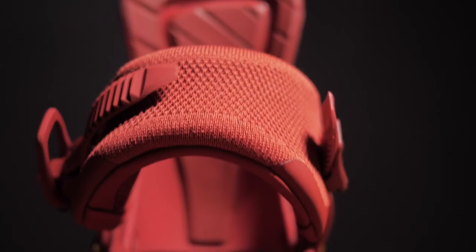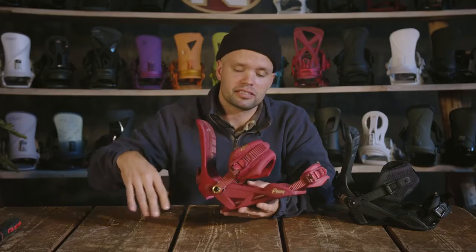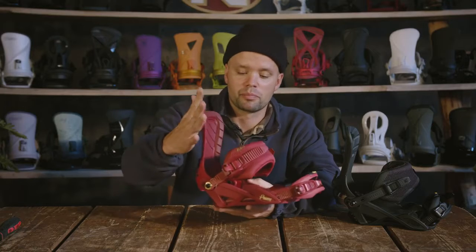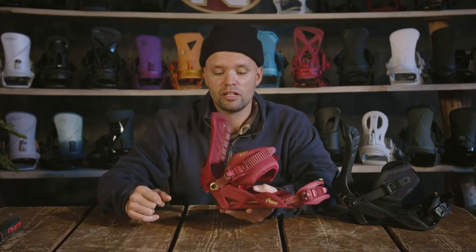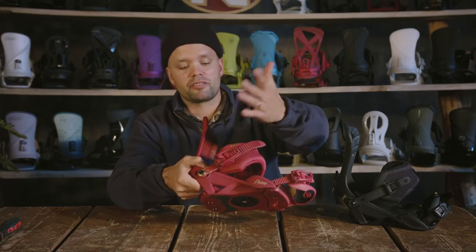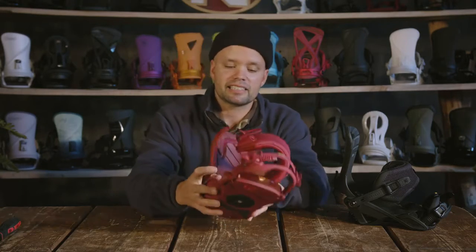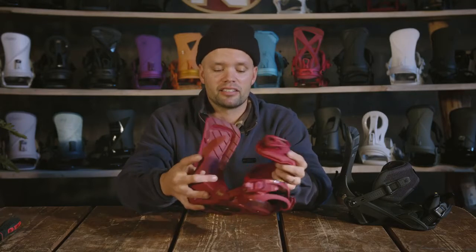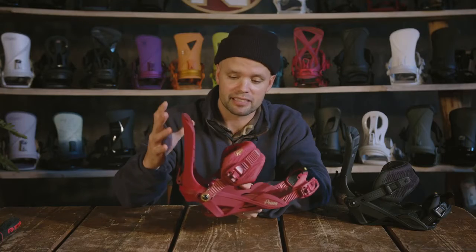The Poison is built for response and control, so of course we use Nitro's forged aluminum Speed Wheel buckles — these beautiful buckles right here with big levers, making them super easy to grab on cold days with big leather mittens. They're going to hold every time and won't strip. To release, there's a reverse lever that's just as easy to reach, and with the easy-entry buckles and ladders they go on perfectly every single time.